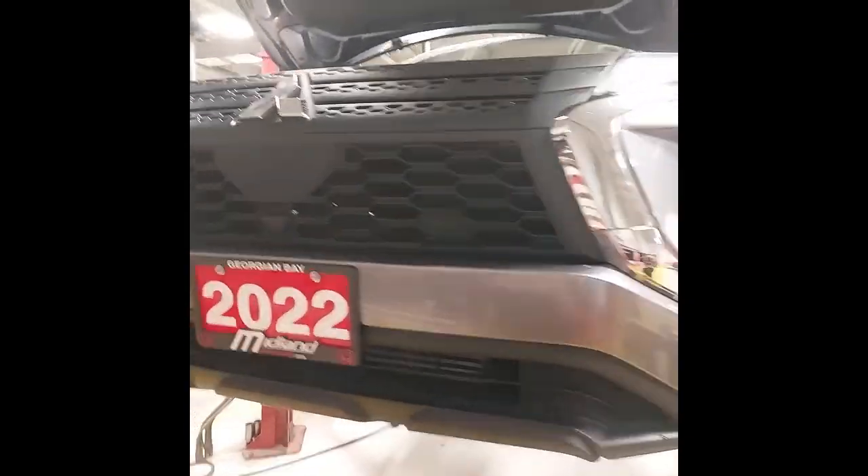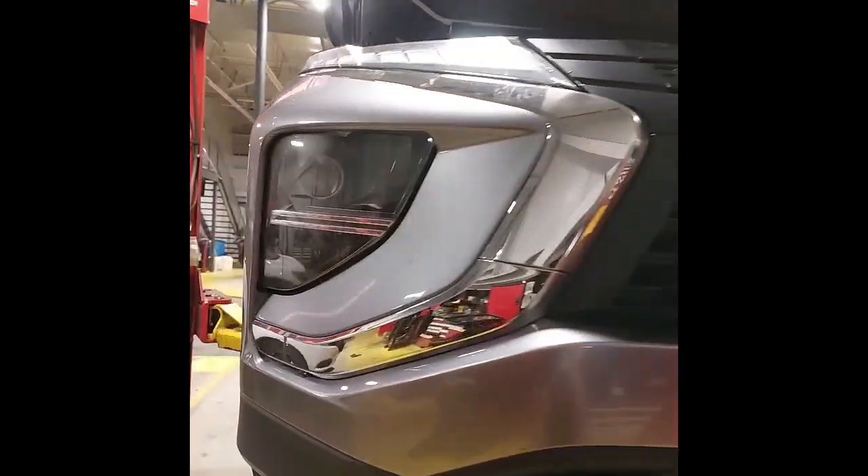Hi, Chris here, licensed technician at Midland Honda. Let's have a look at this 2022 Mitsubishi Eclipse Cross, stock number 24436A. I'm going to start with a full 360 walk around of the Eclipse on the hoist.